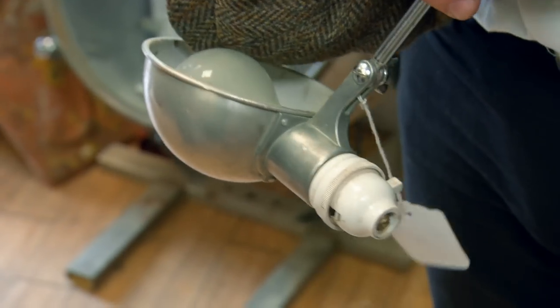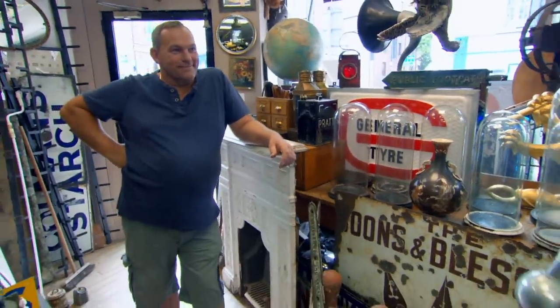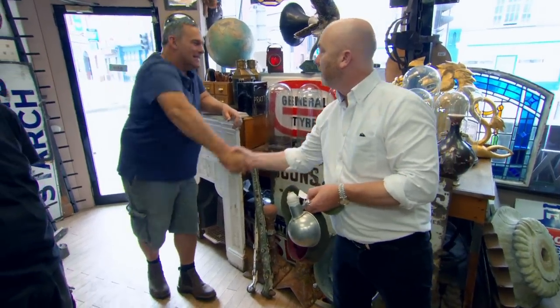Straightforward clean, rewire, not over-polish — put an inline switch on it as well, maybe change the bulb holder over. It'll sell as a little side light for someone's house. £35 on it. What can you do? £30. Really? Not £25? Good one, then. Thank you.